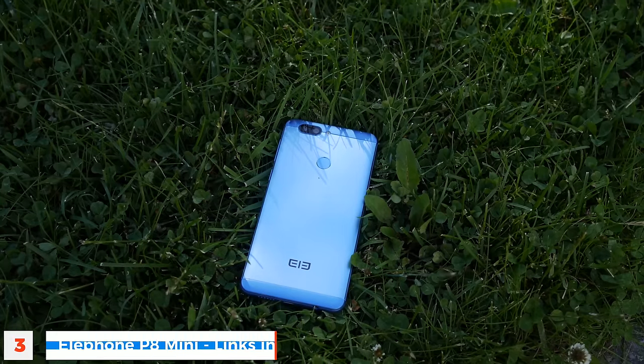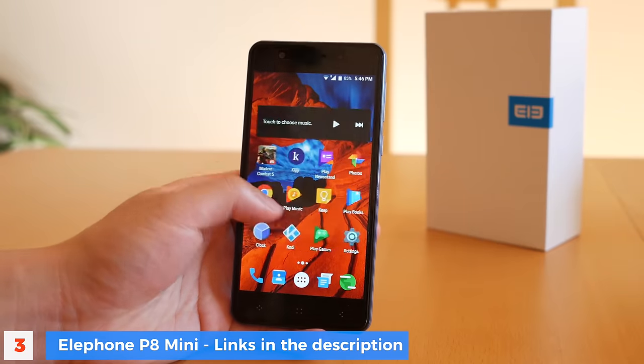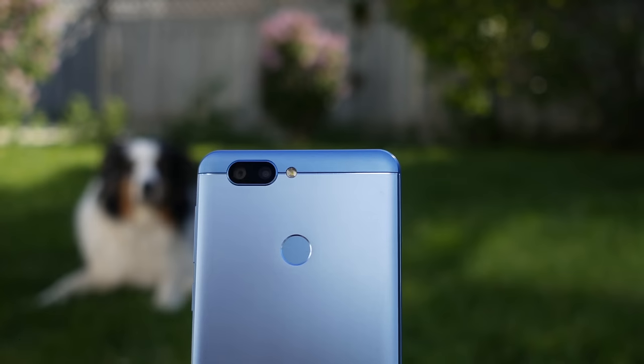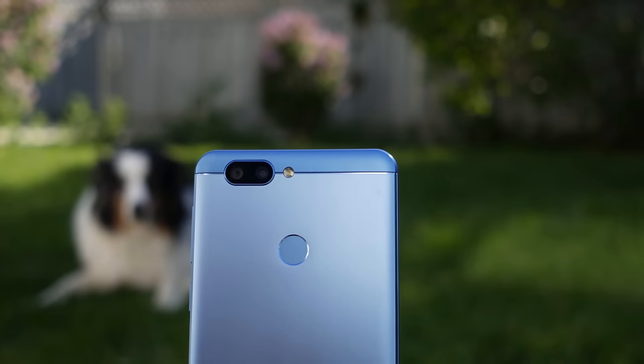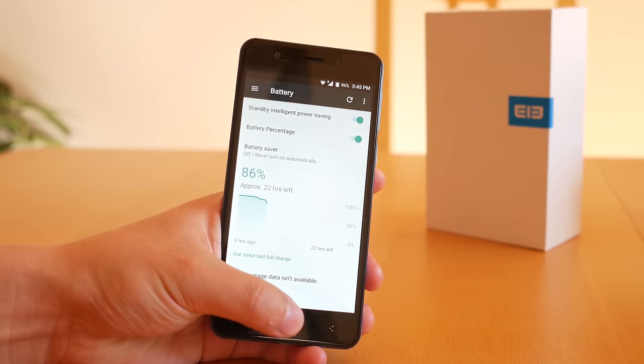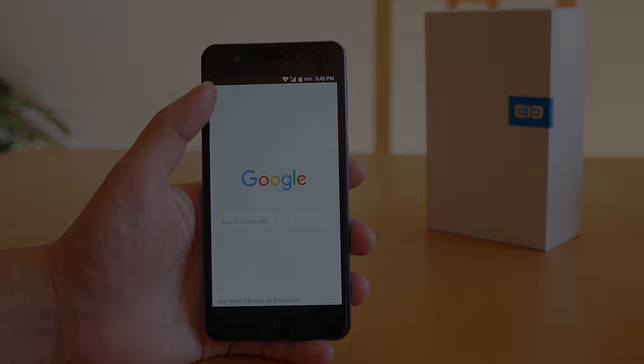At number three, the Elephone P8 Mini is a very cheap smartphone with some pretty good stuff going for it — 4 gigs of RAM, a nice screen, and a camera capable of taking some pretty good photos sometimes. It does have one significant problem, which is its battery life, but the pros here definitely outweigh the cons.